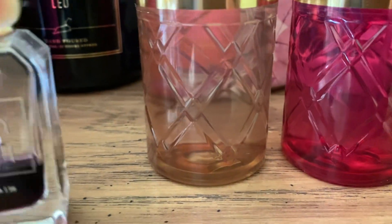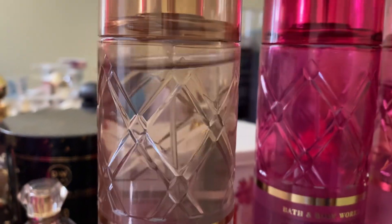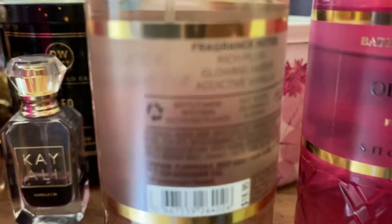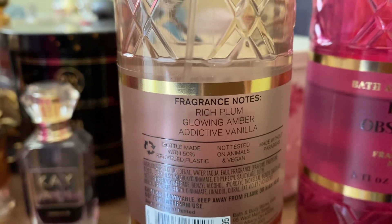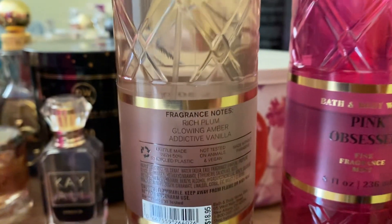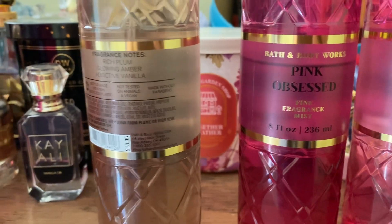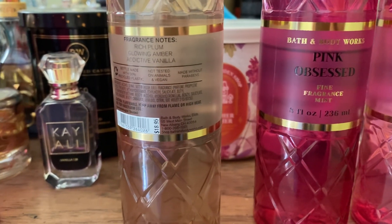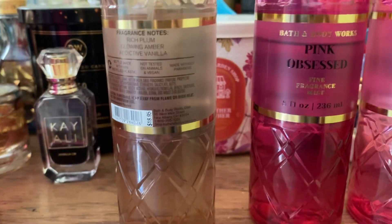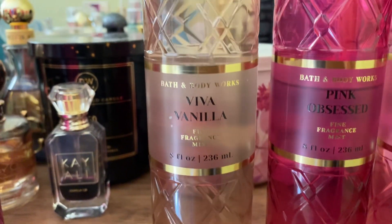Anyway, the video is about the Everyday Luxury collection by Bath and Body Works. Viva Vanilla's notes are rich plum, glowing amber, and addictive vanilla. This is a sexy, grown, elegant vanilla — not a childish, soft vanilla. This is a lowering, long-lasting beautiful vanilla, especially for fall and winter season.